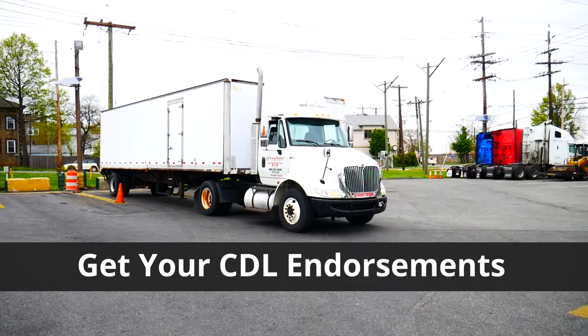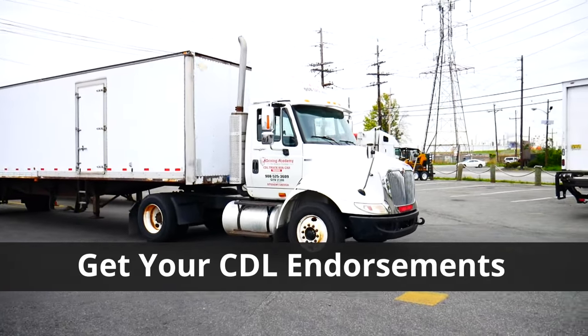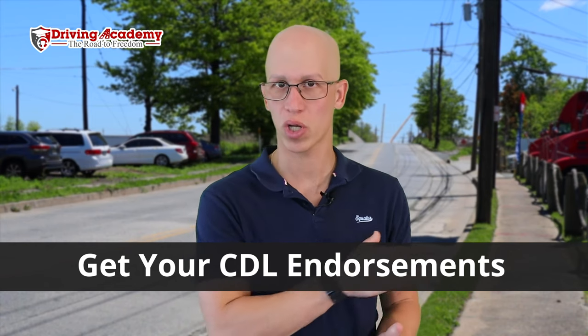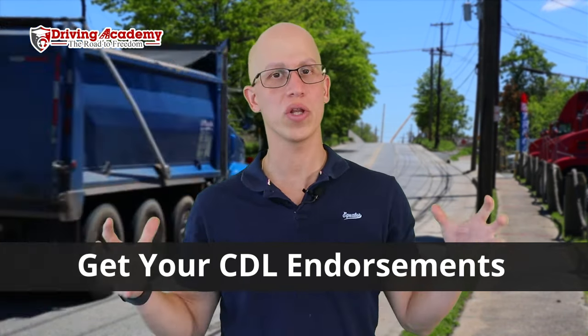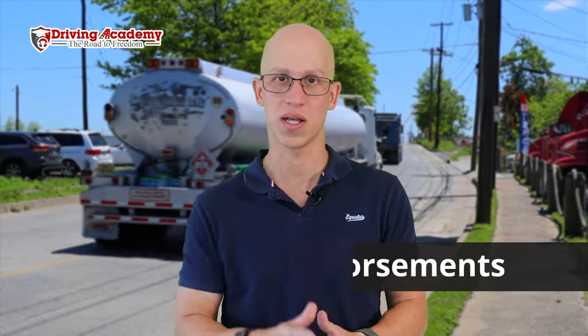Hey everyone, it's Jonathan here, founder of Driving Academy. You're watching this video because you want to get the most out of your CDL license — because you've heard of endorsements but don't really know how to get them. If you watch this video all the way to the end, we're going to show you exactly how to make the most of your CDL license and get all the endorsements that are important to you, depending on what you want to do with this license.